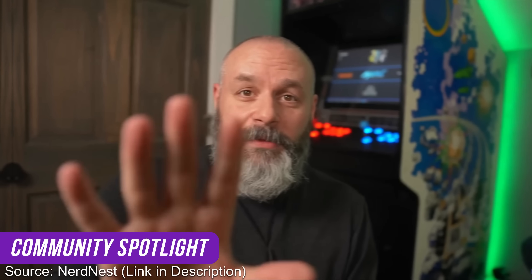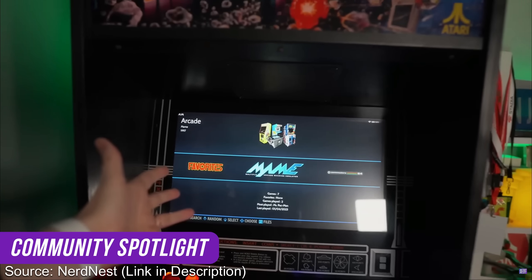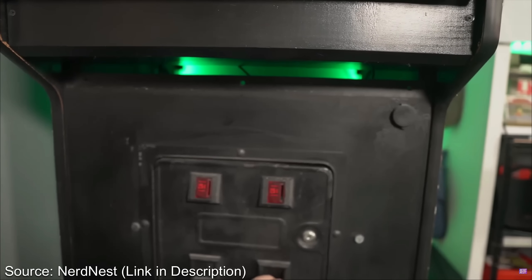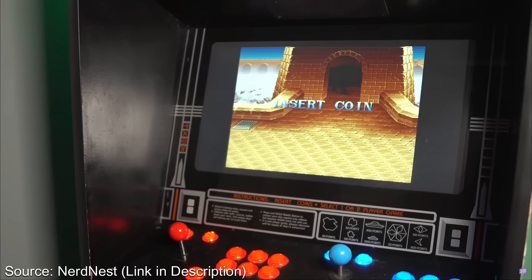For the community spotlight, there is one video I really need y'all to watch. Over on the NerdNest channel, Bill refurbished an old arcade cabinet, and now he has an awesome looking machine powered by a Steam Deck. I can't tell you how jealous I am — go check that video out to see how he did it and how cool it looks.